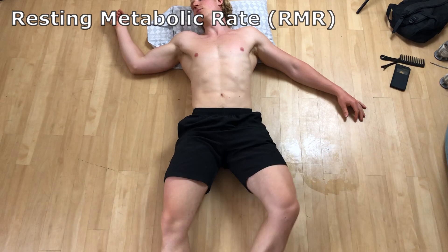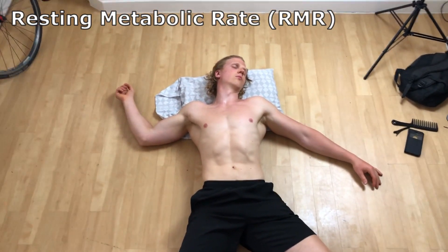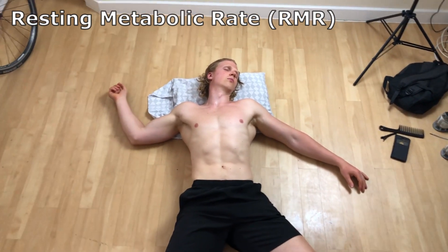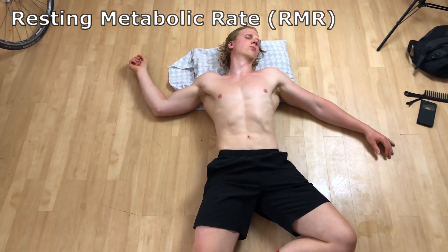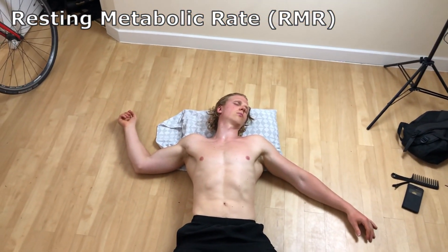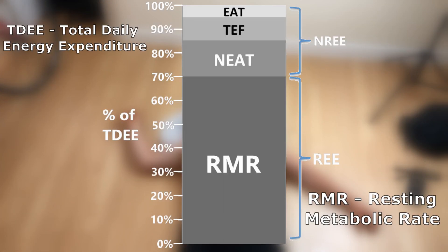Resting metabolic rate, or RMR, is the number of calories required to sustain the most basic functions of the body. Imagine yourself lying in bed, immobile for a whole day. Even if you don't do any physical activity, your body will still burn calories to keep you alive — your brain uses glucose for fuel, your heart uses energy to pump blood, and your liver stores glycogen and performs various chemical reactions. In most cases, RMR makes up anywhere between 50 to 70% of your total energy expenditure and is largely dependent on your body weight.